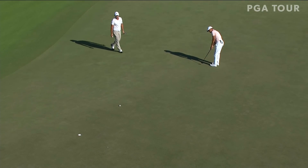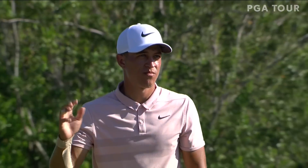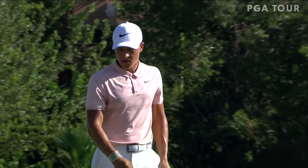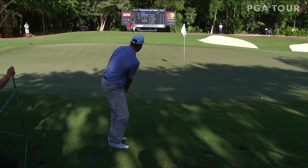Cameron Champ trying to stay within reach, this at 17. Just a great putt, right to left read for the winner of the Sanderson Farms Championship. But he would double bogey 18 and drop back to 14 under.